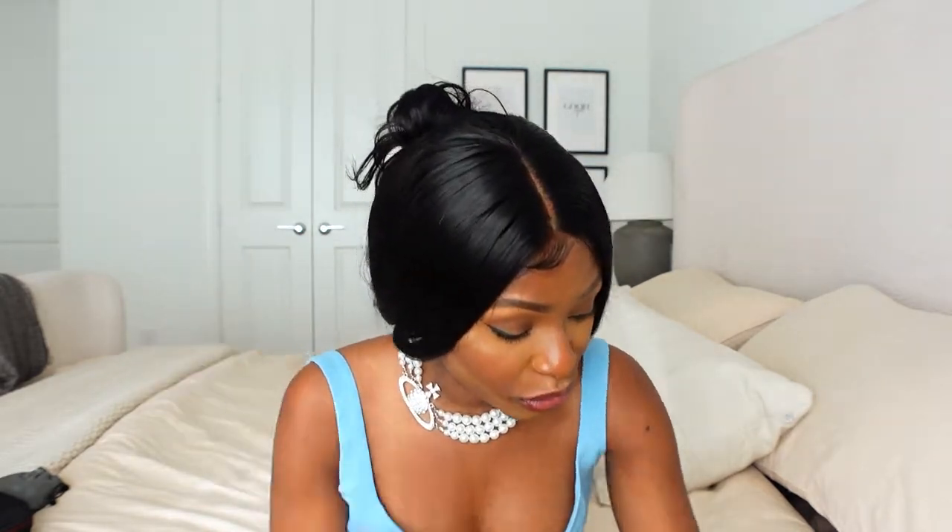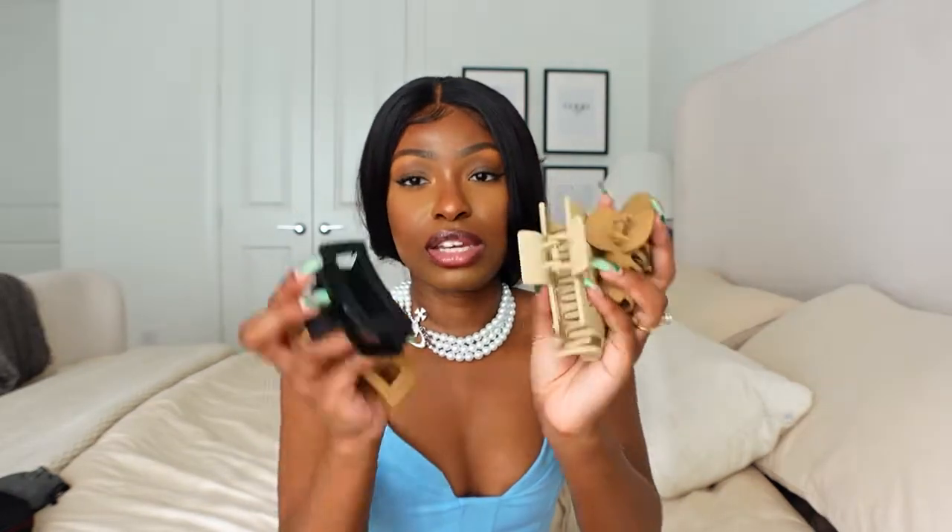Next up are some miscellaneous items — hair clips. I picked these up because I'm going on vacation and I want something to put my hair up when I'm out and about. I got these from Amazon and I'll leave a link below. They come in different colors; I'm a neutral girl so I picked up all the neutral ones. They come in a pack of six in various colors.